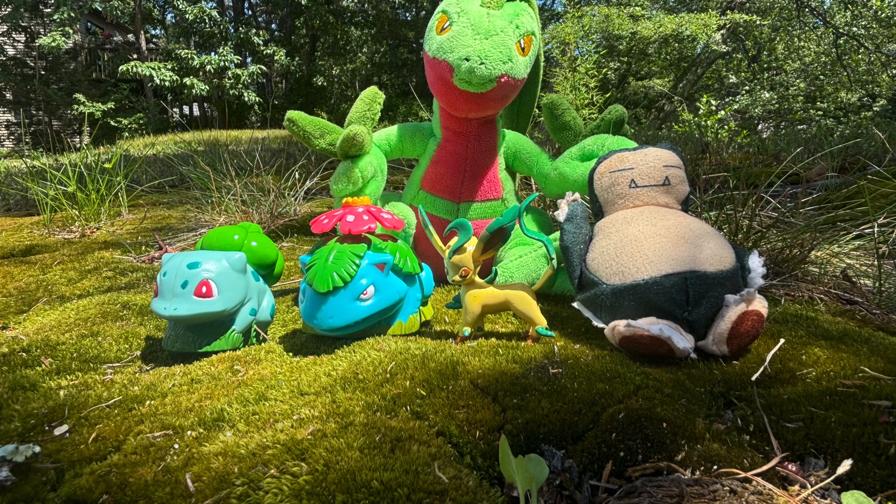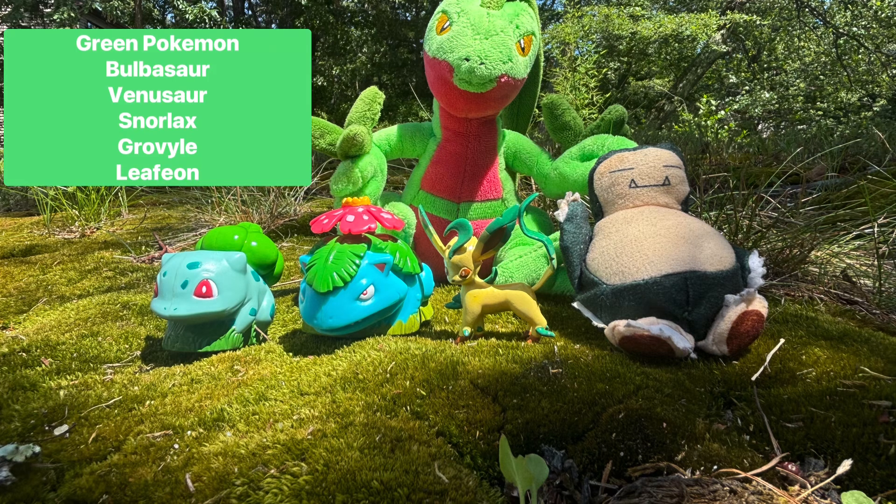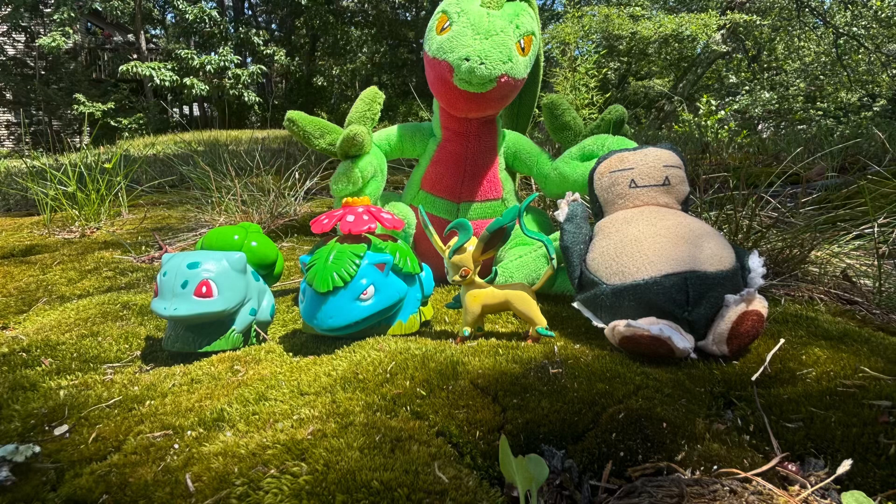Next up are the green toys. I only have five, and all of them are grass-type except for one. We got Bulbasaur Launcher, Venusaur Launcher, Tomy Figure Leafeon, Grovyle Plush, and Snorlax Beanbag.